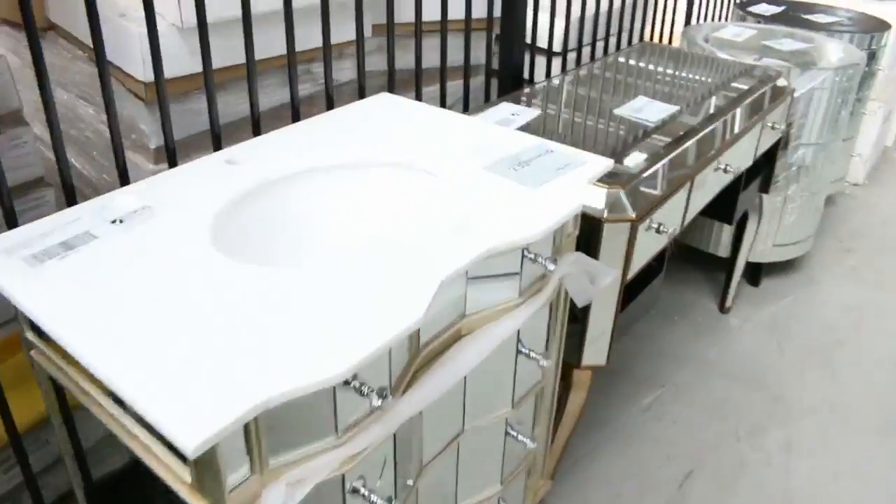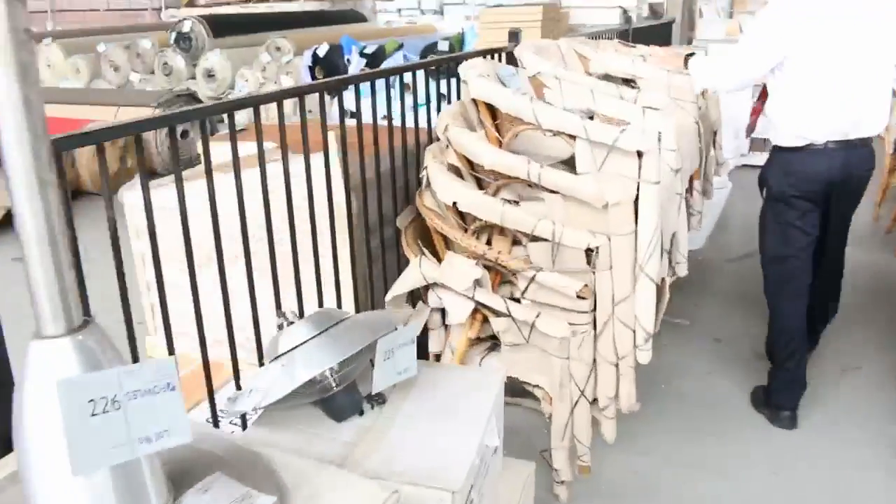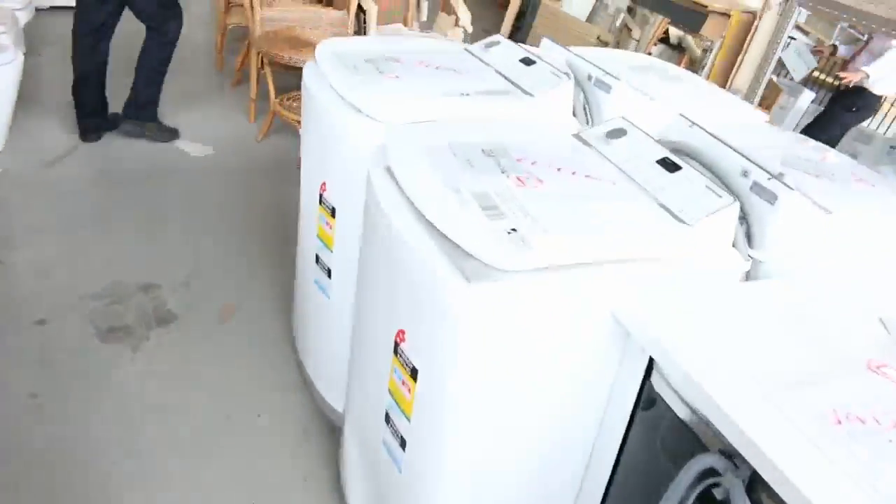Over the other side I've got heaps of different French provincial bits and pieces. Further down we've got some outdoor furniture, some beautiful cane and wicker furniture there as well.